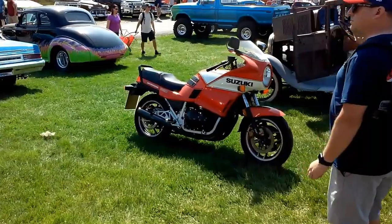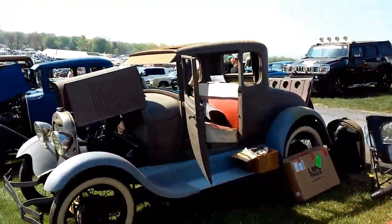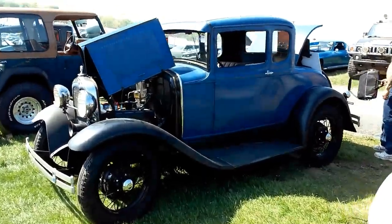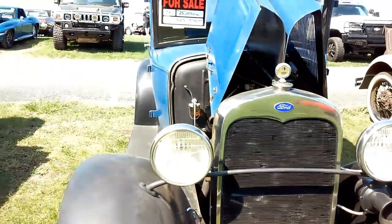Neat Suzuki. That's cool. Model A, flathead 4. I like both of those — I'd be perfectly fine if they came home with me.